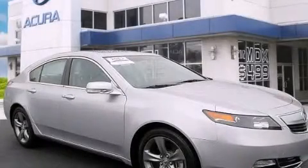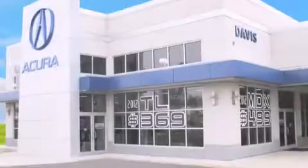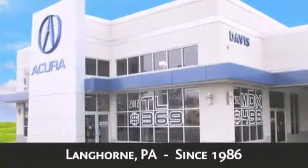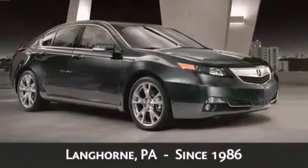Contact us today to arrange your test drive. Davis Acura is located in Langhorne, Pennsylvania, where we have serviced the community since 1986. As always, when you purchase a vehicle from Davis Acura, you will receive lifetime car washes.